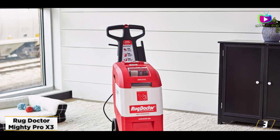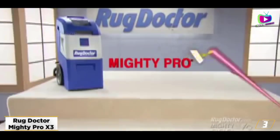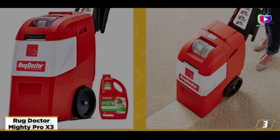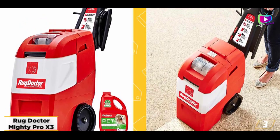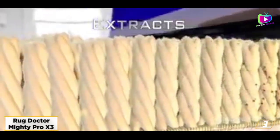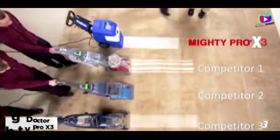At number 3, the Rug Doctor Mighty Pro X3. Not everyone needs a professional-grade carpet cleaner, but if you have a large home filled with wall-to-wall carpet, this can be a lifesaver. The Rug Doctor Mighty Pro X3 has a die-hard following thanks to its remarkable cleaning ability. It's a true pro-grade cleaner with a large internal tank and one-pass cleaning system, so you don't have to spend twice as long sucking dirty water back up once it's clean. As you'd expect, a pro-grade cleaner comes with some drawbacks — it's bulky, heavy, and loud. It is surprisingly easy to operate, however, and those who have used this cleaner absolutely love it.